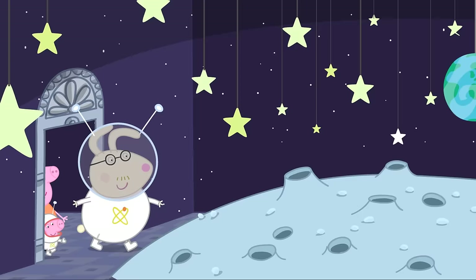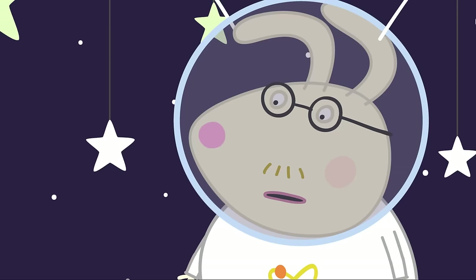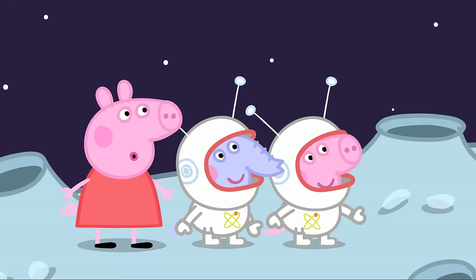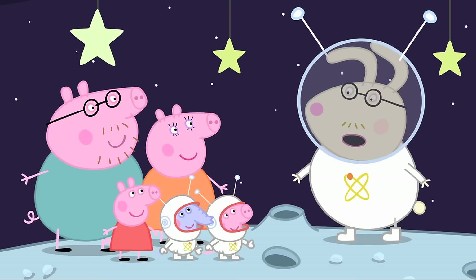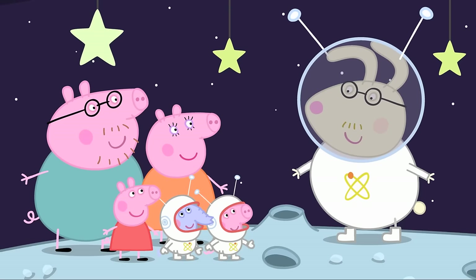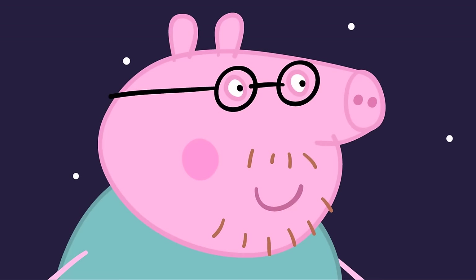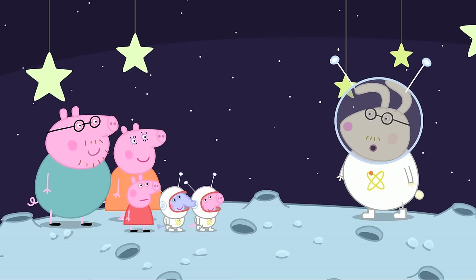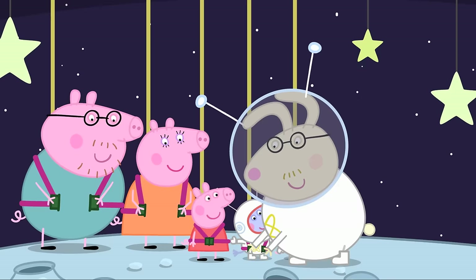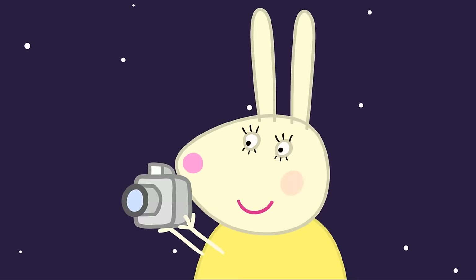Daddy jokes the moon is made of cheese, but Mr Rabbit corrects him — the moon is made of rock. This is a serious tour: no jokes and no giggling. Here we are on the pretend moon. If it were real, you could jump over Mr Rabbit's head because gravity is weaker there. Science can make you feel like you're jumping on the moon — with big rubber bands! Everyone is strapped in and bounces on the pretend moon. Say moon cheese!